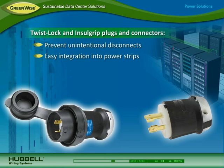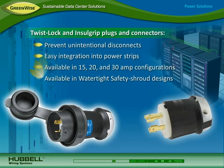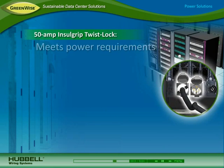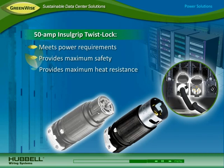Twist lock and Insulgrip plugs and connectors prevent unintentional disconnects for maximizing power continuity in the data center. These devices can be easily integrated into vertical and horizontal power strips and are available in 15, 20, and 30-amp configurations, as well as watertight and safety shroud designs for enhanced safety and reliability.